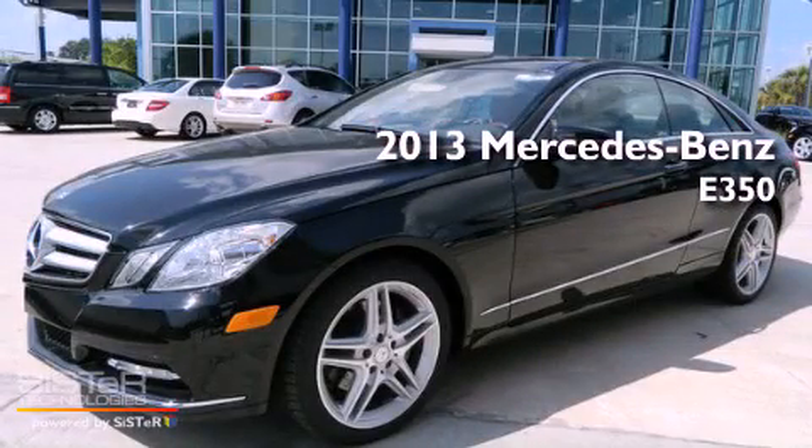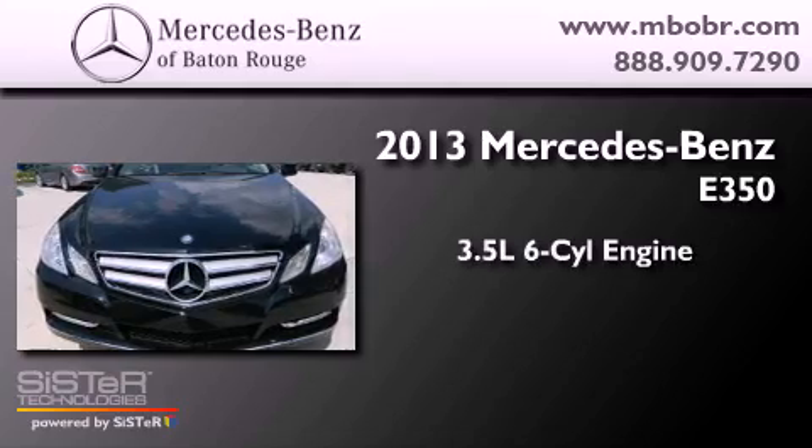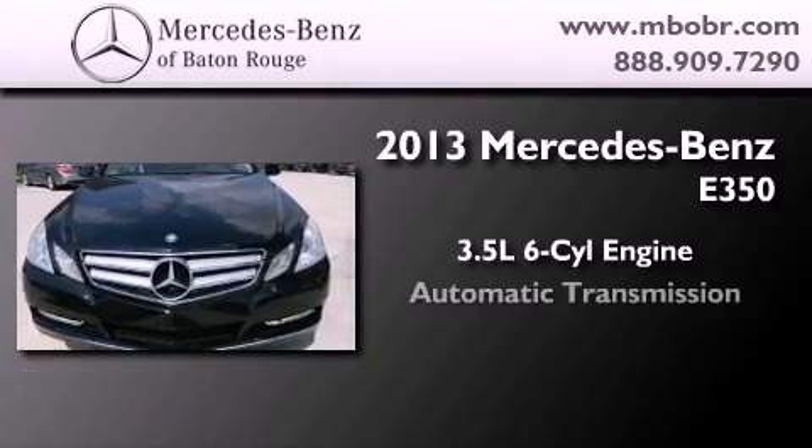This is a brand new 2013 Mercedes-Benz E350. It has a 3.5-liter six-cylinder engine and an automatic transmission.